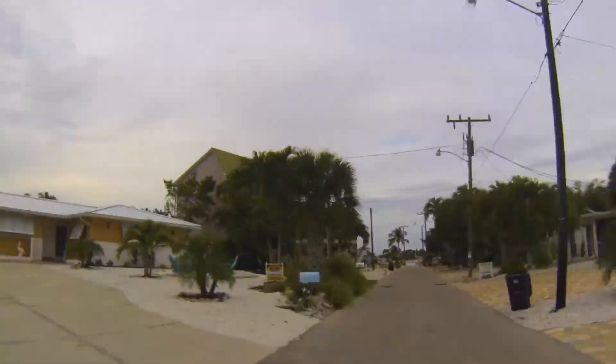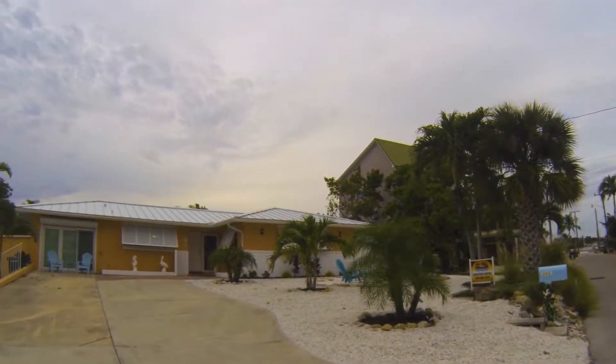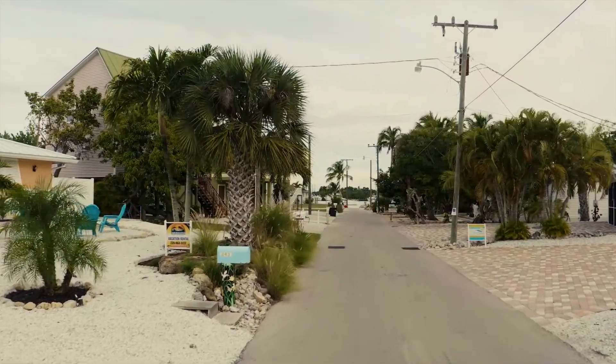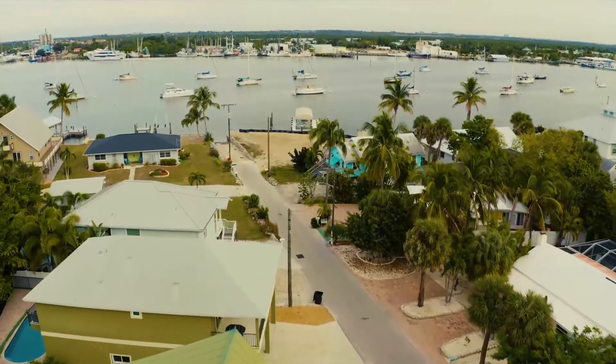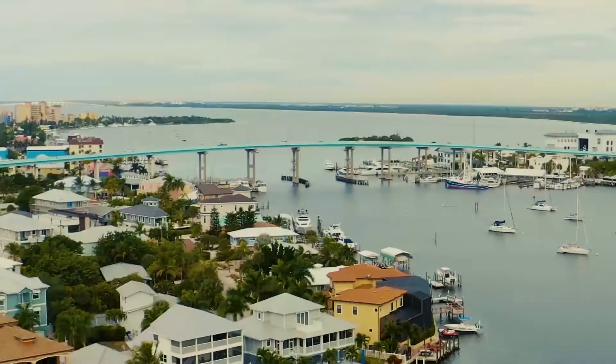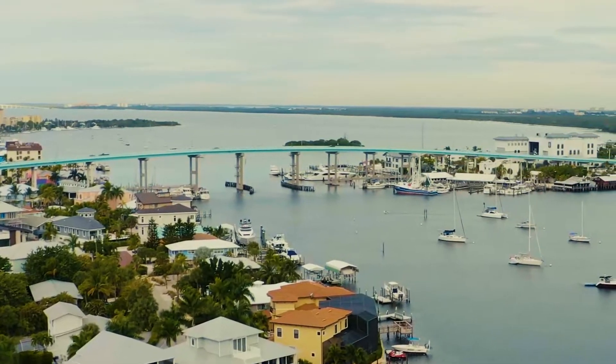As you notice driving in, your spot is in a great location for whatever adventures your vacation may bring. To the east, just a few houses down, is the intercoastal bay area with a lot of sailing and boating options, as well as food and other fun activities around the bridge area.